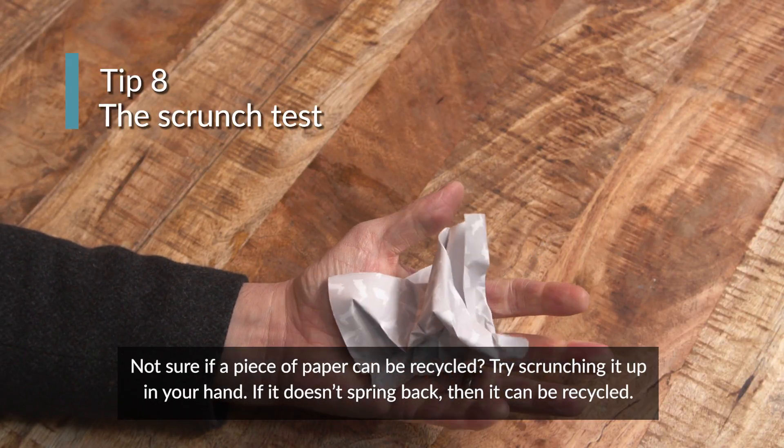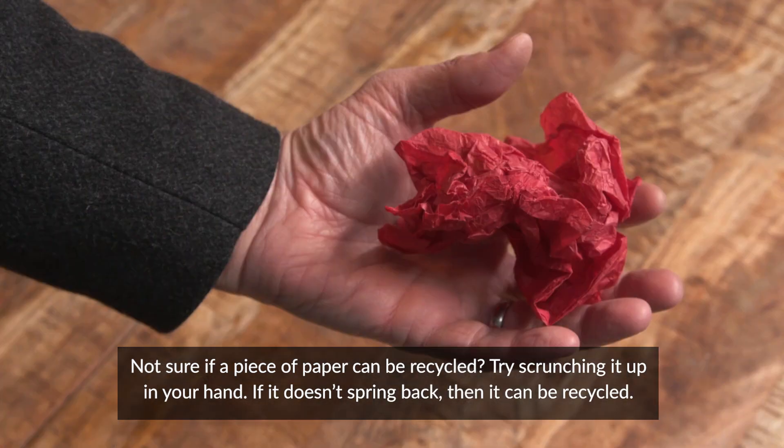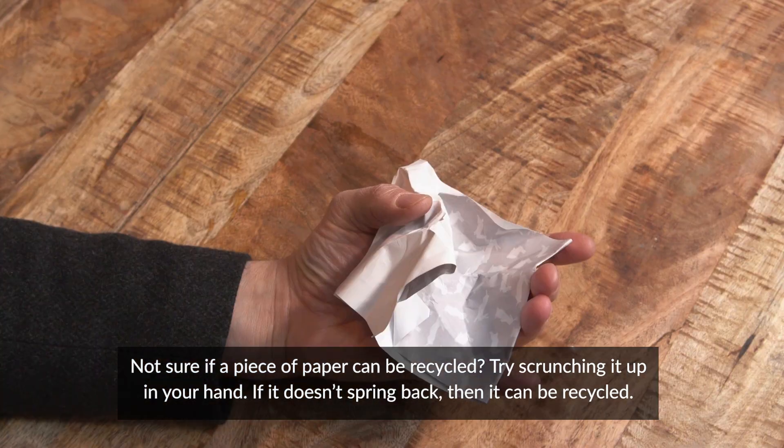Not sure if a piece of paper can be recycled? Try scrunching it up in your hand. If it doesn't spring back, then it can be recycled.